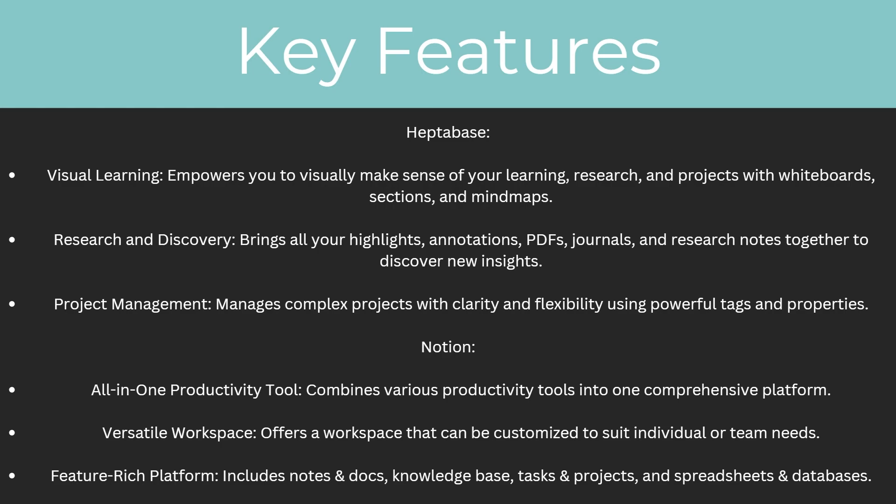For Notion, one of their key features is that it's an all-in-one productivity tool because it combines various productivity tools into one comprehensive platform. It's also a versatile workspace that can be customized to suit individual or team needs. And finally, it's a feature-rich platform that includes notes and docs, knowledge base, tasks and projects, and spreadsheets and databases.